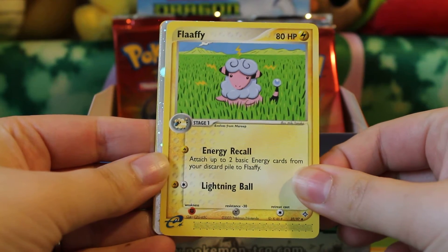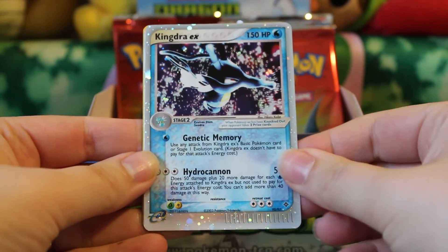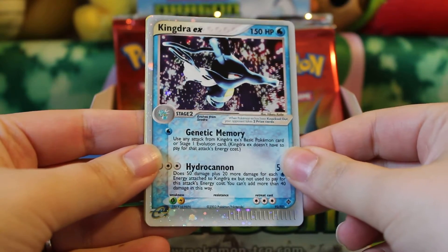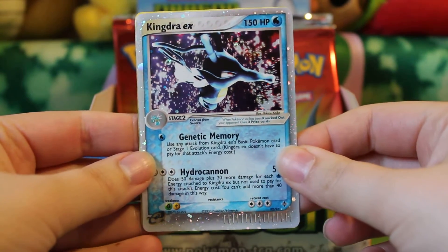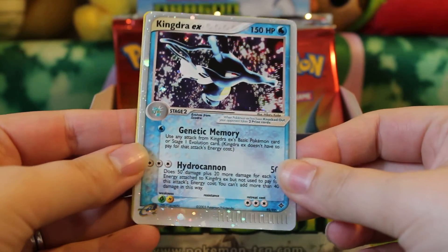And I see something shiny there. Oh, what could it be? Nice, a Kingdra EX! And I do have a Kingdra EX, but mine was not in mint condition. So this one will be added to my collection and my near mint version will be available for trade.